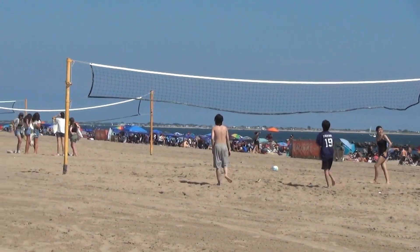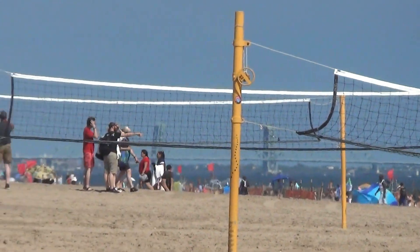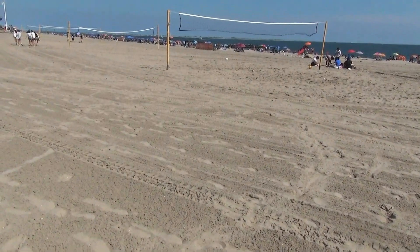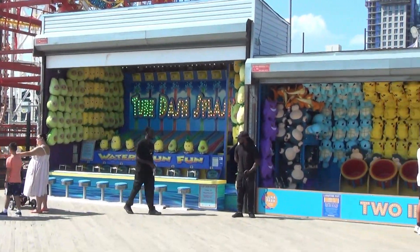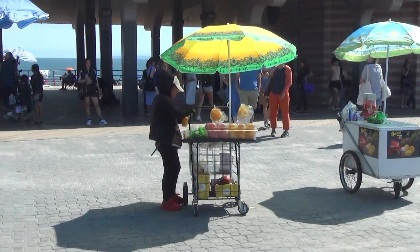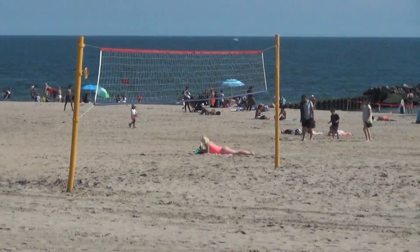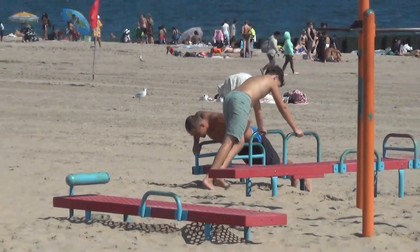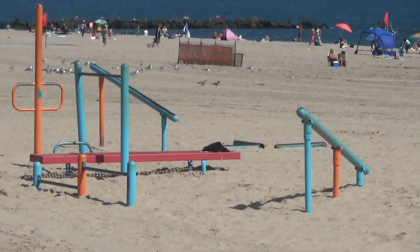They've got four beach volleyball nets, and the sand here looks like some very nice fine-grain sand. There are various carnival games, and these kids are trying to make some money. And here's one lonely volleyball net. There's exercising in the open sun — I don't think so — but if you're really into that, they've got the equipment here.